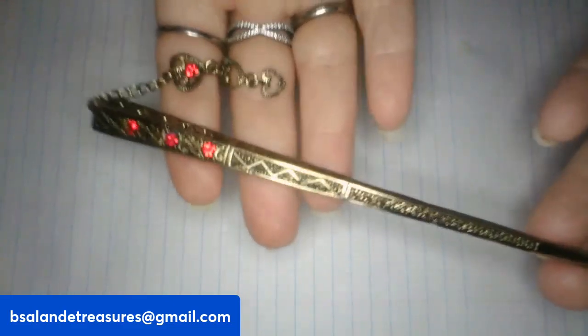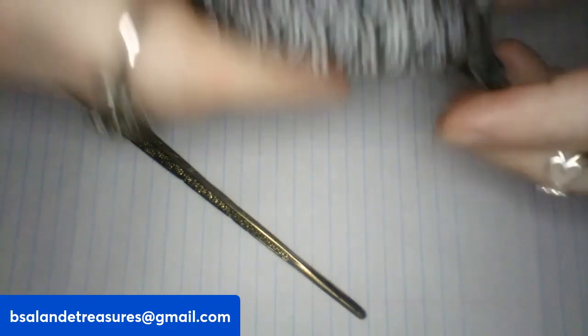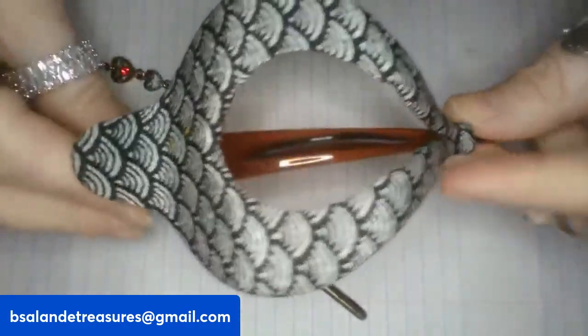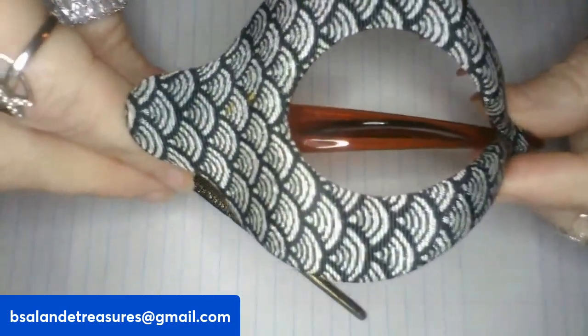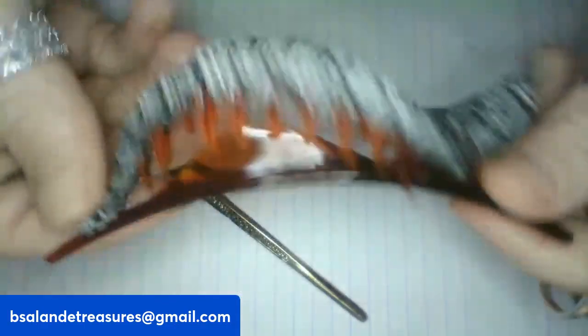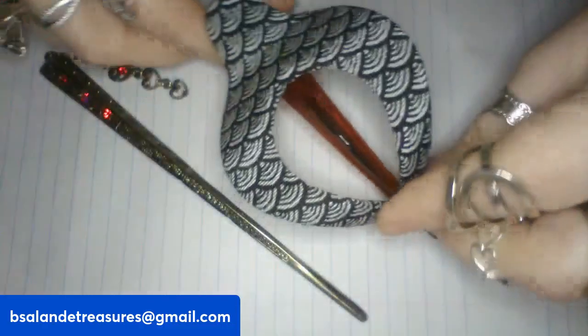Next up we have item B — a vintage harp kimono hair clip. These go for around twenty-four dollars online. This one measures about four and a half inches. We're going to do a sixteen dollar buy it now. It is marked RC 185. It has a beautiful ocean waves boho pattern, very pretty.